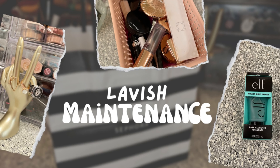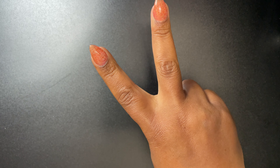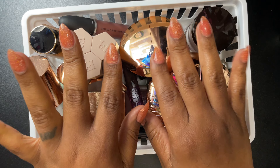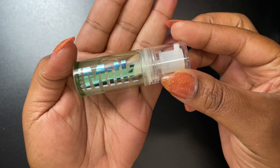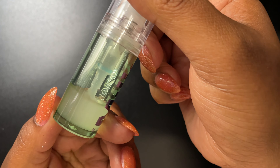Hey y'all, this is lavish maintenance, I'm the southern lady, and these are my makeup favorites for the month of April. This is everything — let's go! First up, we got the Milk Makeup Hydro Grip Primer, as you can see it's almost done.